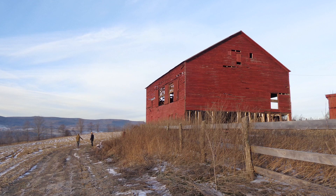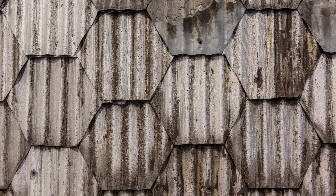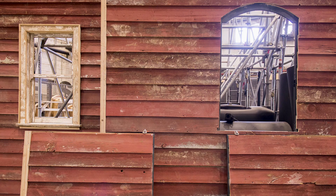I collaborated with a restoration company who go around America and take down old barns. The roof of this house is made from the corrugated metal from the barn roof, and the siding is made from the siding of the barn. So this is the barn reconfigured.